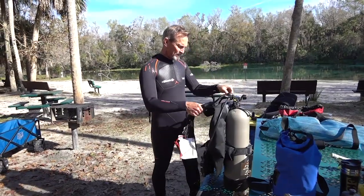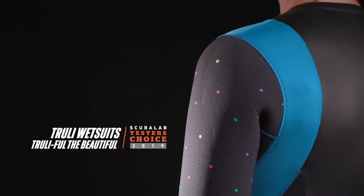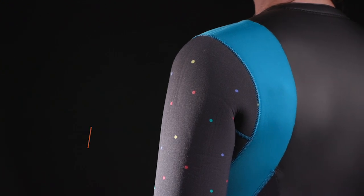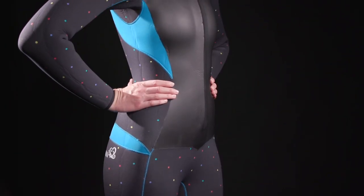I'm Roger Roy, the SCUVA Lab Director. We tested the Truly Full-to-Beautiful women's five millimeter wetsuit — warm and comfortable with a female-friendly cut. It was our tester's choice for women's five millimeter wetsuits.